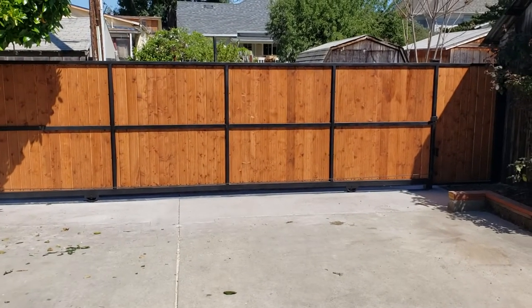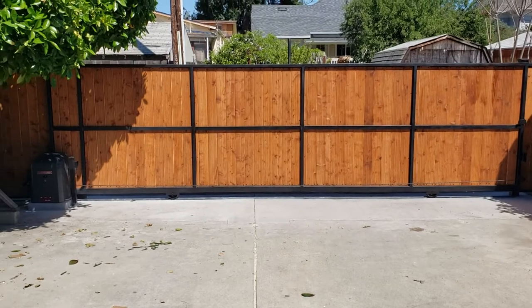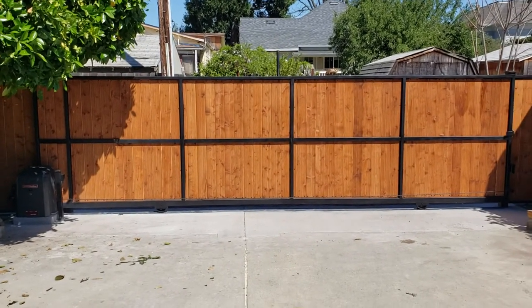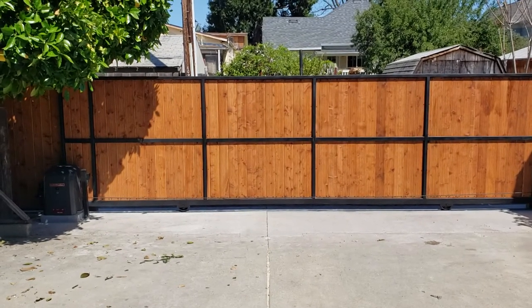Here we are today in Gilroy, California. We've installed this 20-foot slide gate with wood slats in it using LiftMaster's RSL-12U.